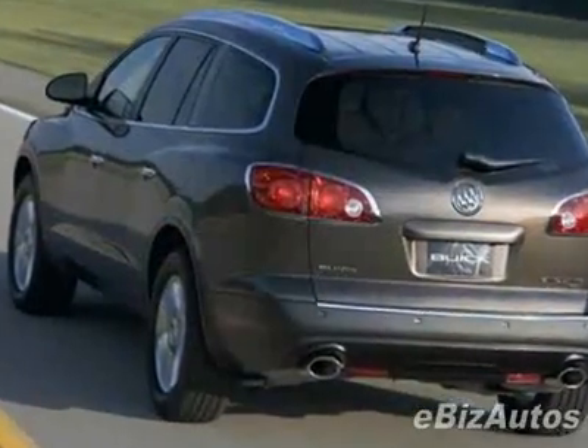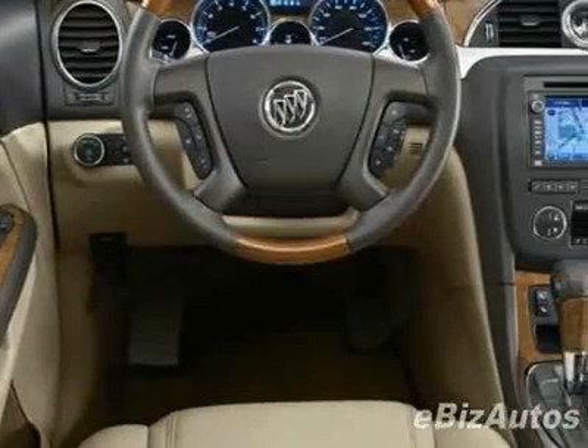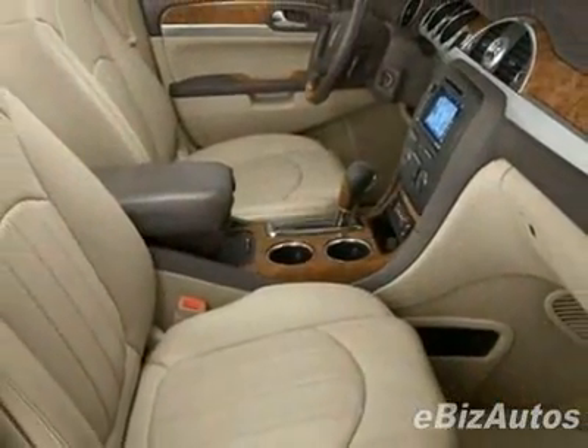This Enclave boasts a V6 engine and a 6-speed automatic transmission. This vehicle comes equipped with power steering, tinted windows, and a passenger airbag.